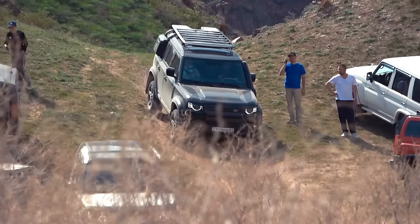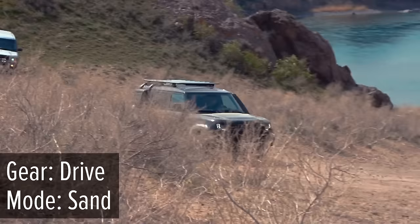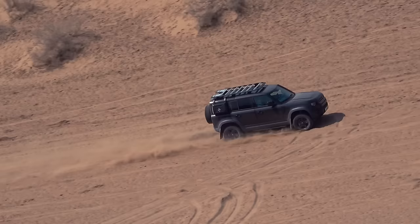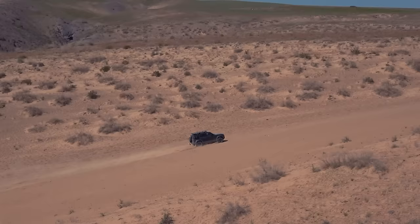And so we reached the final test — a lengthy sandy climb. The new Land Rover Defender starts first. Terrain response employs sand mode, transmission is put into drive, and tire pressure remains as usual. The car builds up impressive speed and, without slowing down, reaches the middle of the ascent. I suggest you lean back in your chair to enjoy the rapid flight of the Defender to the finish line.